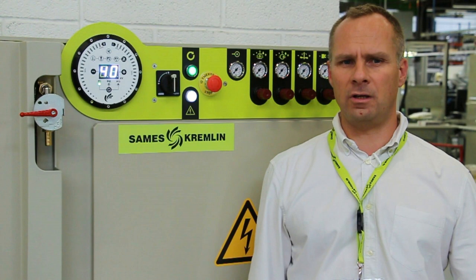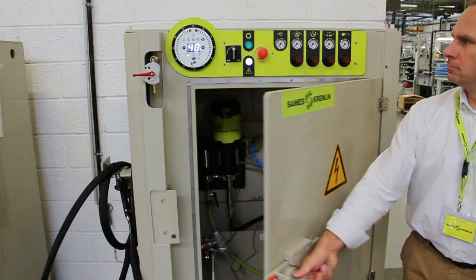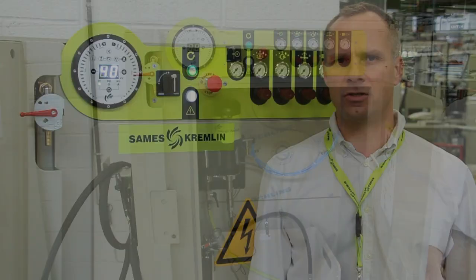You are a small batch manufacturer — we offer you productivity and flexibility. Productivity thanks to reduced maintenance and high transfer efficiency. Flexibility thanks to the quick and easy color change, always in the safest working conditions.